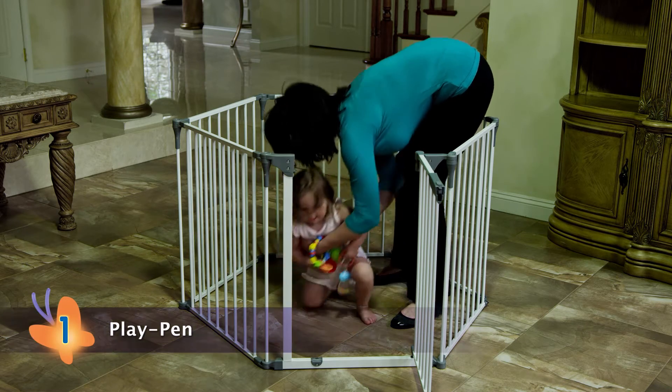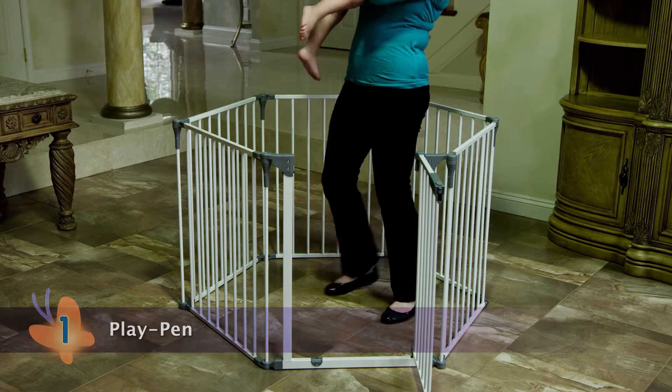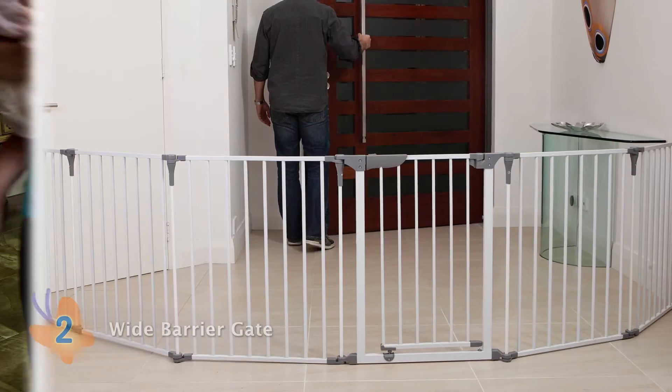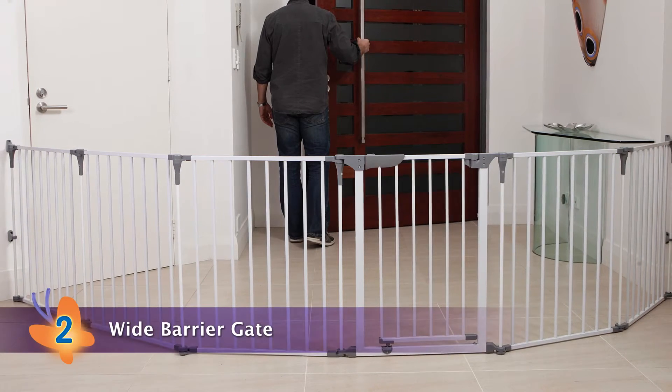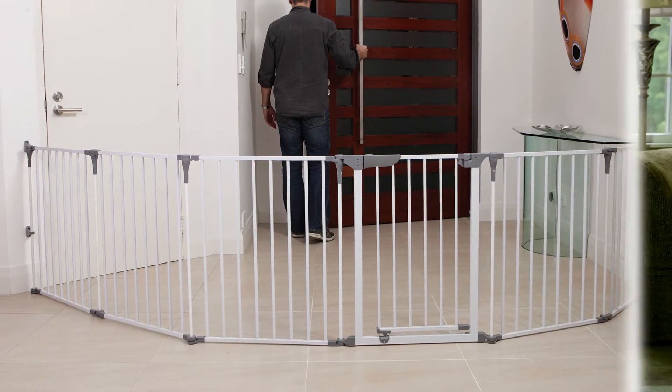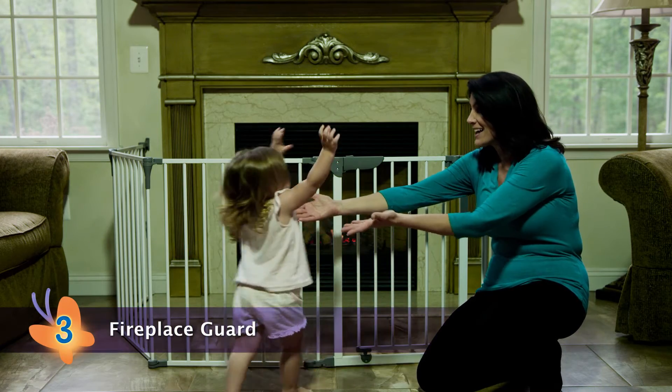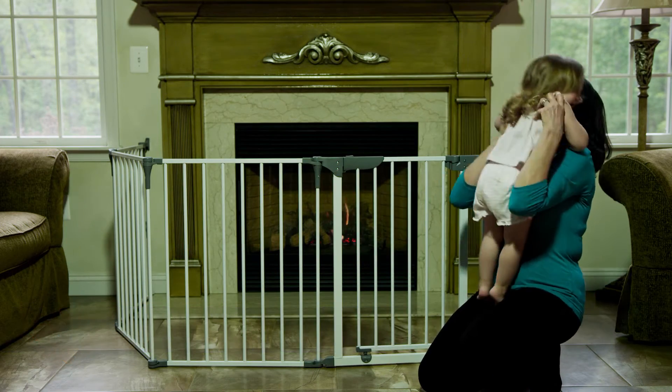First, it can operate as a large, sturdy play area anywhere around your home. Second, use it as a wide barrier gate easily set up in any room, stairway, or hallway. And third, it can be used as a fireplace guard to protect little ones from accidental burns.